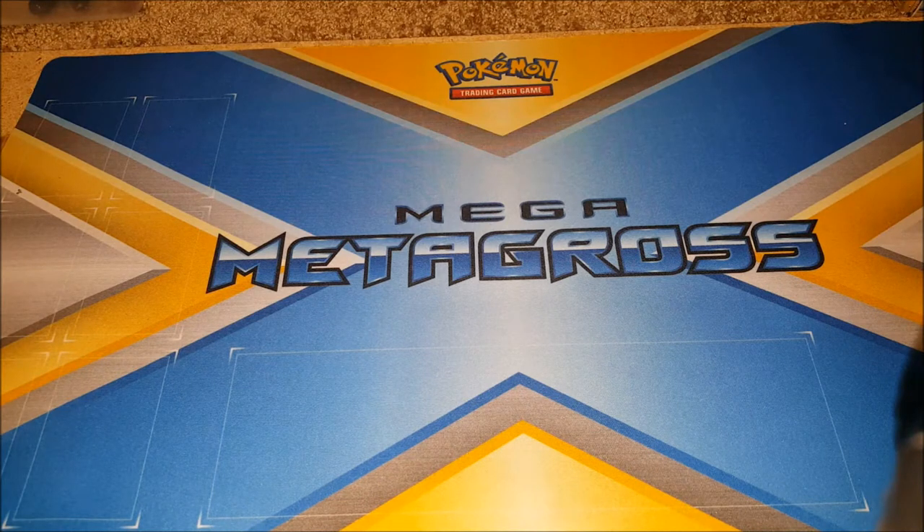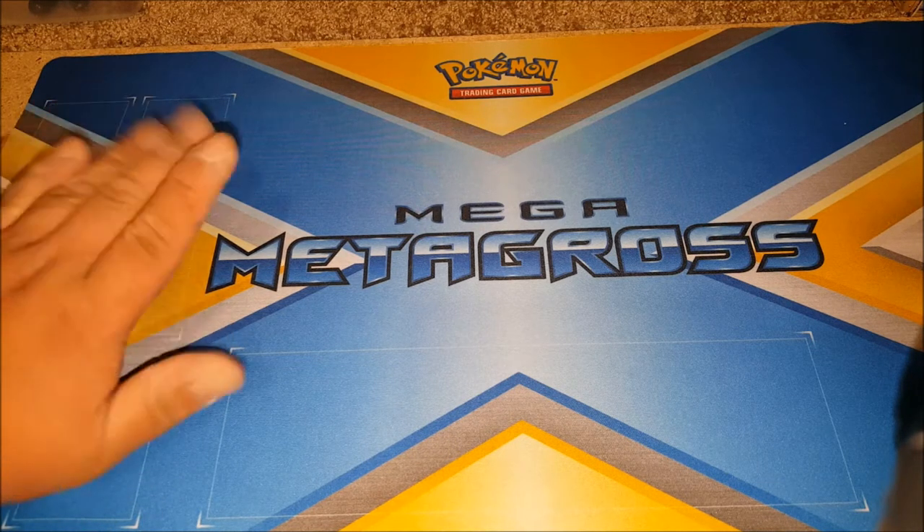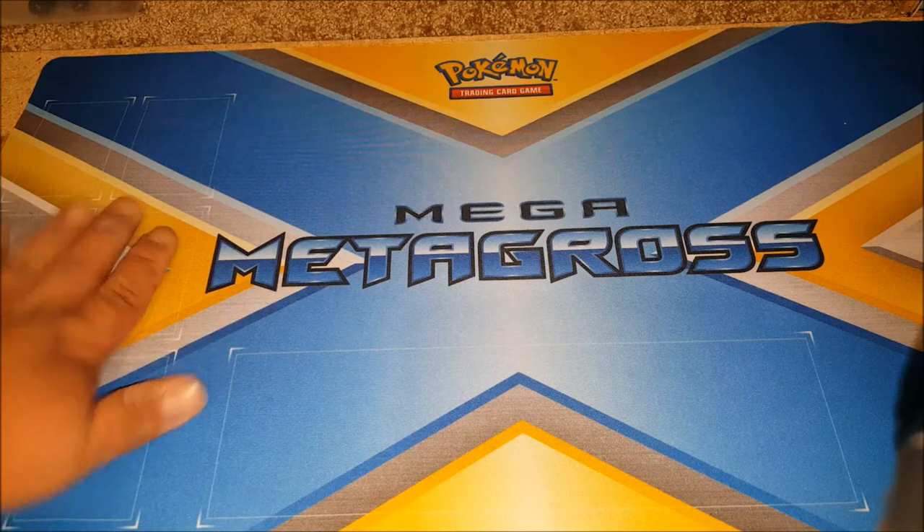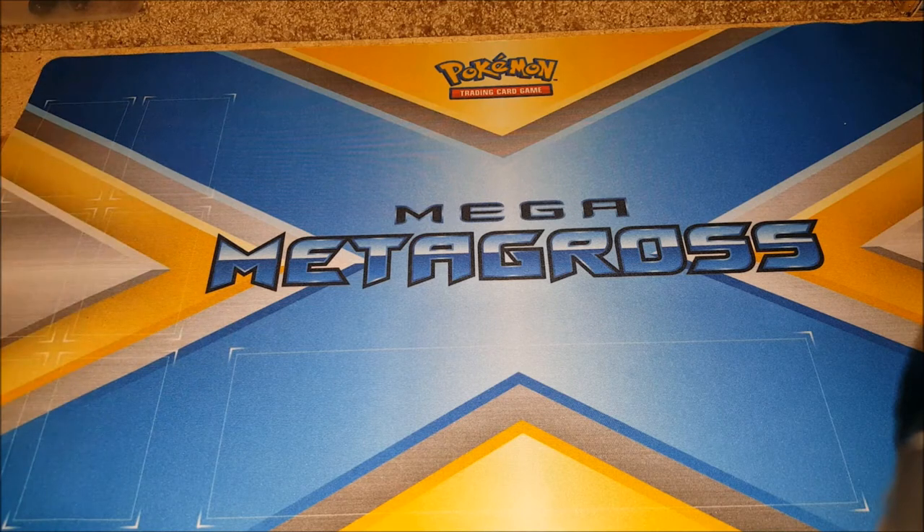What up guys, this is your boy Golden Panda here. I'm feeling a little bit under the weather and it's been a while since I made a video to post on YouTube. As you guys can see, I changed my playmat from Yu-Gi-Oh to Pokémon, because obviously this is a Pokémon product — so I changed it to a Pokémon playmat. I just received this package in the mail today.